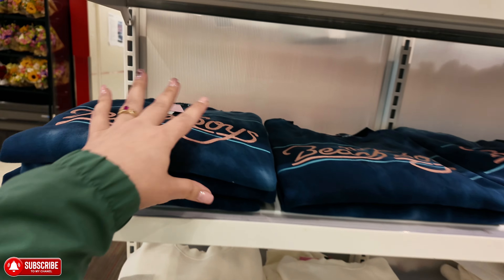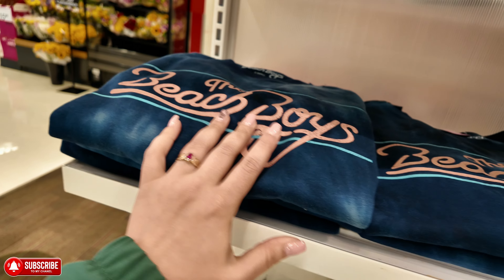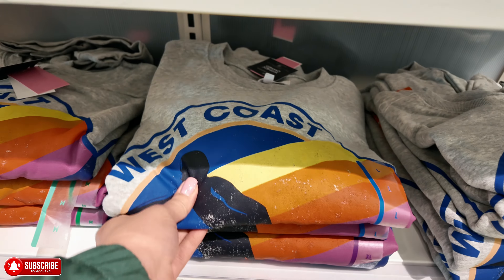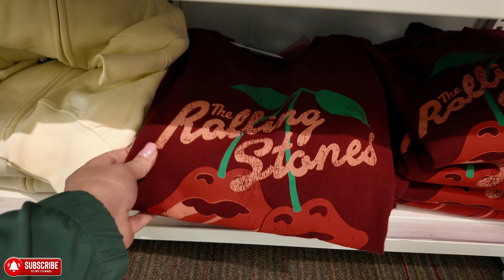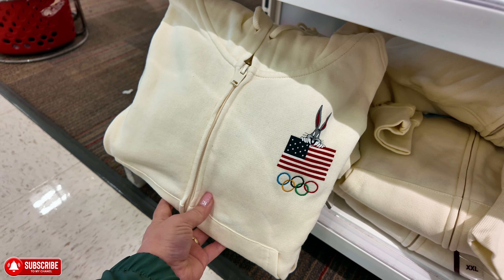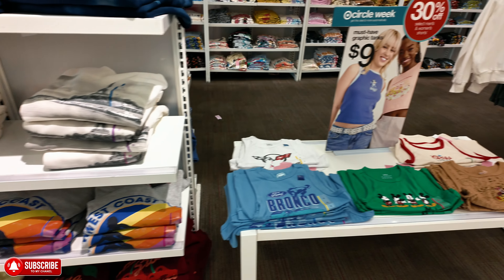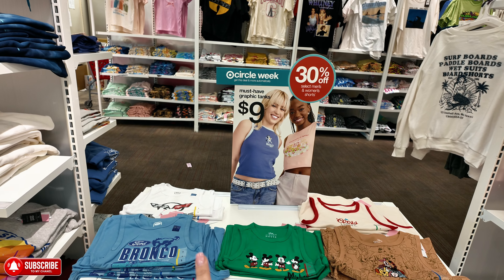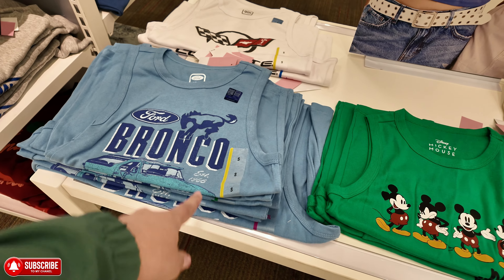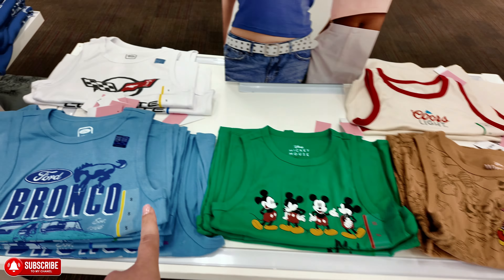$30 for these sweaters — Beach Boys, West Coast, Rolling Stones. And then this one with the little rabbit is cute — I like that one. Over here, like I said, you see they have 30% off selected styles, I think it's until the 13th. They have these little tees — Bronco, Mickey Mouse, Coors Light — different ones to choose from, $9.